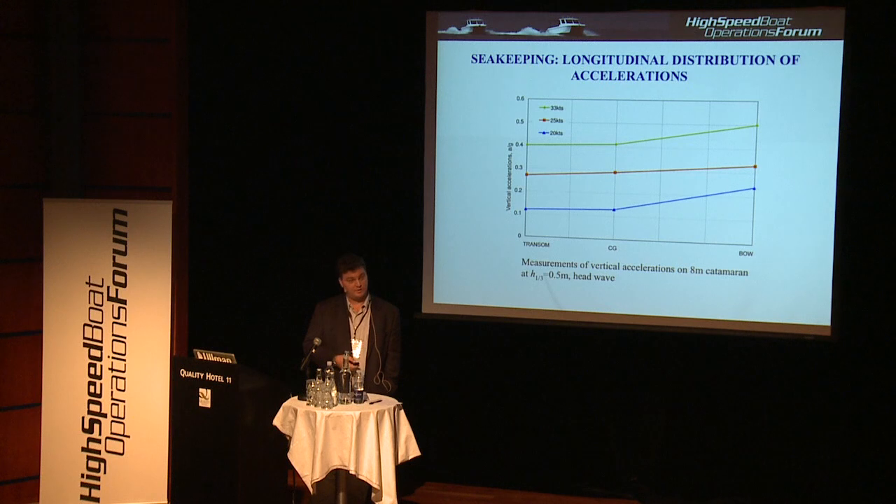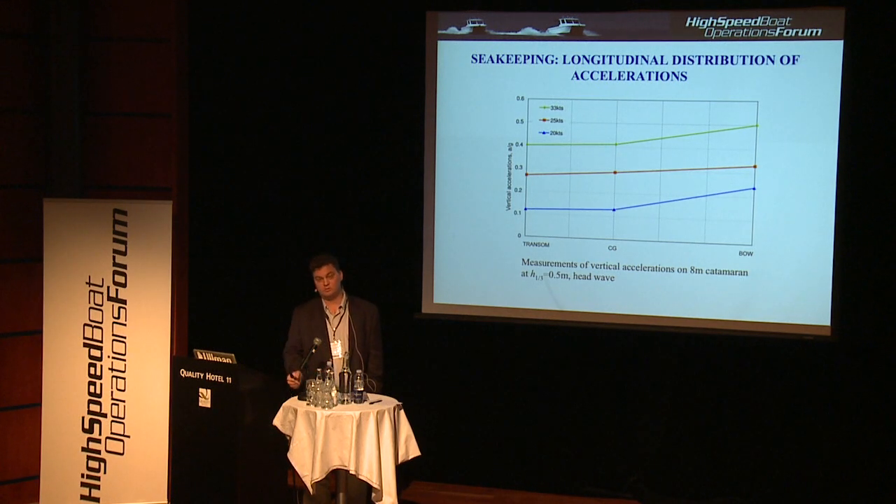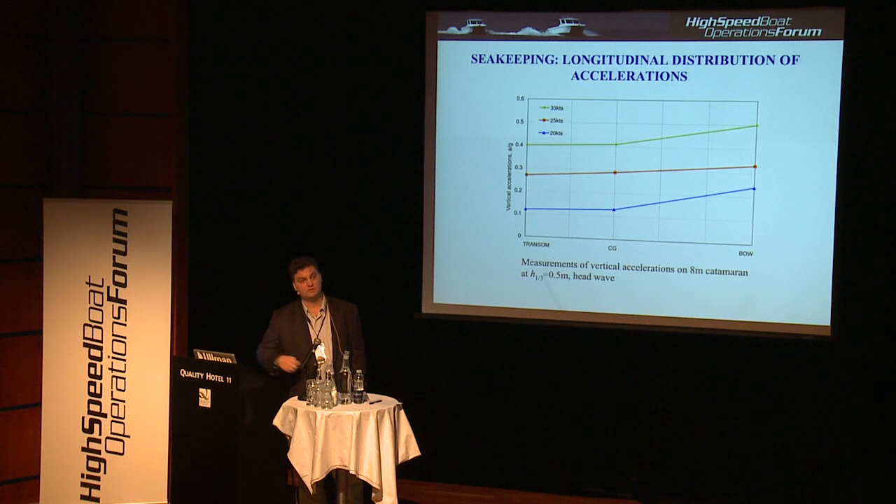We have also done measurements of longitudinal distribution of accelerations at different points — the AFP point, the CG point, and the transom. An important note: when we measure accelerations, we always place the acceleration gauge on the bowhead that goes all the way through to the bottom. This way we get actual accelerations, not accelerations from vibration of the structure.